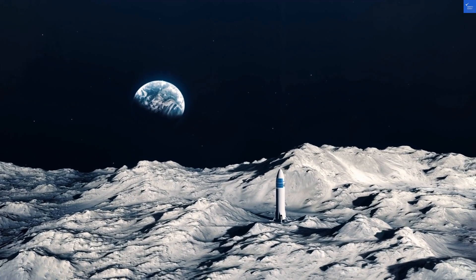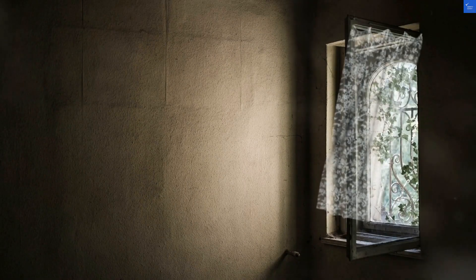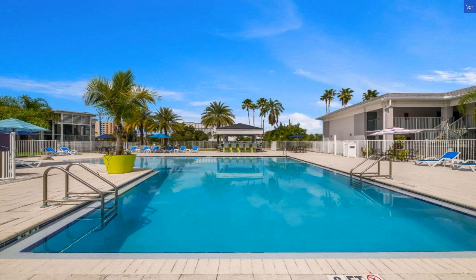Welcome back to Verify Giant, your go-to source for helping you shop online safely. Today, we're diving into the highs and lows of the Clarion Inn and Suites across from Universal Orlando Resort.